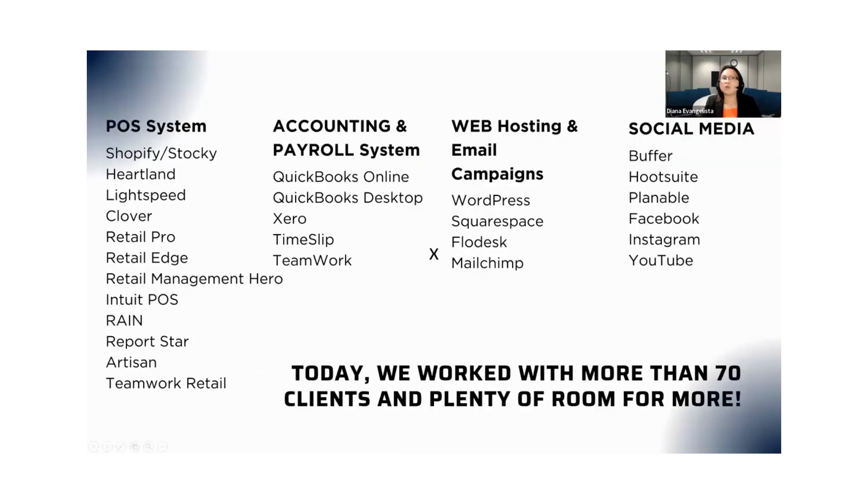When it comes to purchase order systems, we are familiar with different software like Shopify, Stocky, Heartland, Lightspeed, Clover, Retail Pro, Retail Edge, and so on. And also accounting software: QuickBooks. These are popular programs that most retail store owners use. We are confident that Retail Smart Guys will be able to support you across different software platforms. Logically the process is the same, except there will be differences in how to manipulate the system because they have different systems.